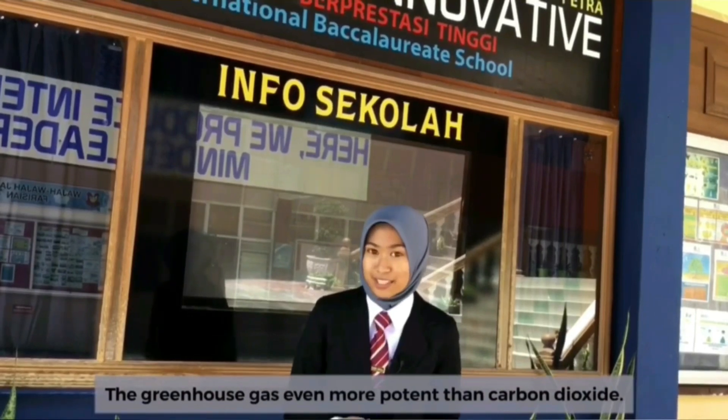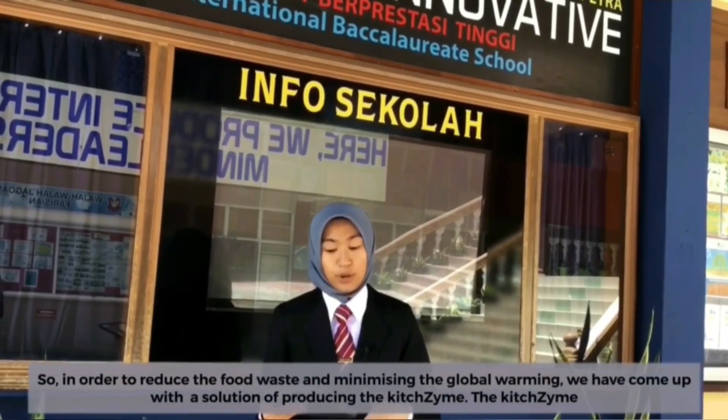The greenhouse gas is more potent than carbon dioxide. About 6 to 8% of all human-caused greenhouse gas emissions could be reduced if we stop wasting food. So, in order to reduce food waste and minimize global warming, we have come up with a solution of producing KidZaim.